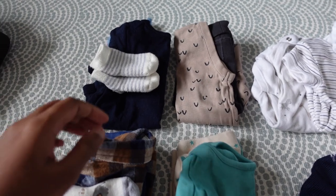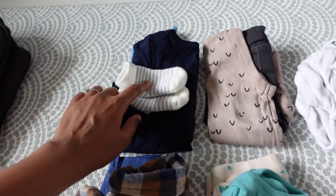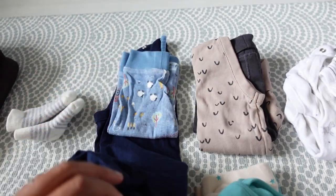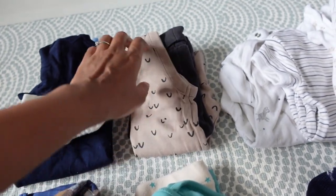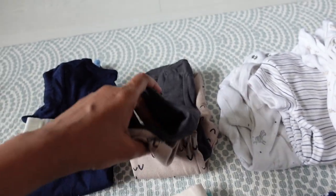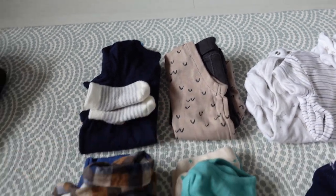I've packed two outfits for each day. This first one is his traveling outfit for this afternoon — it's a short-sleeve vest with pants, and it needs socks so I've kept those together. This next one is a long-sleeve vest with pants; the pants have feet at the bottom. This is for when we arrive in the evening and I'll change him into that.